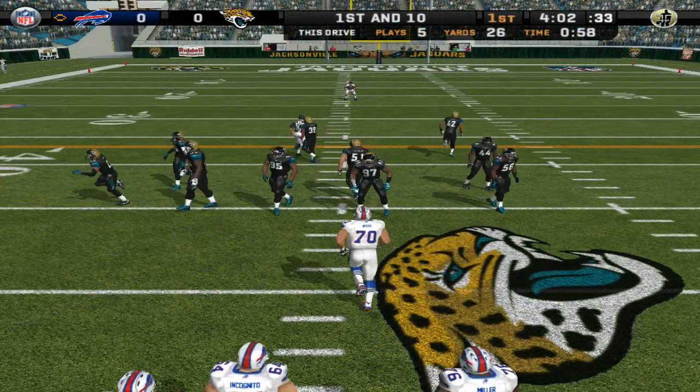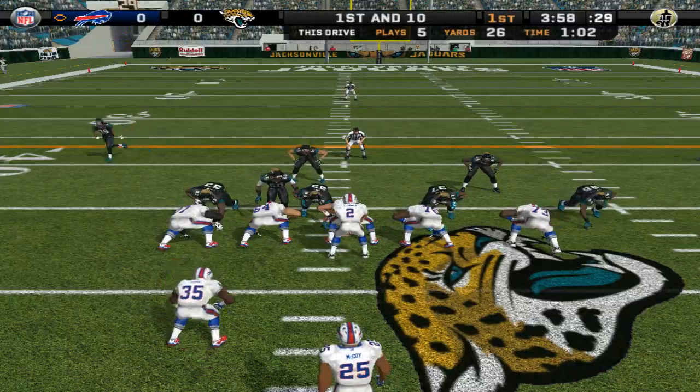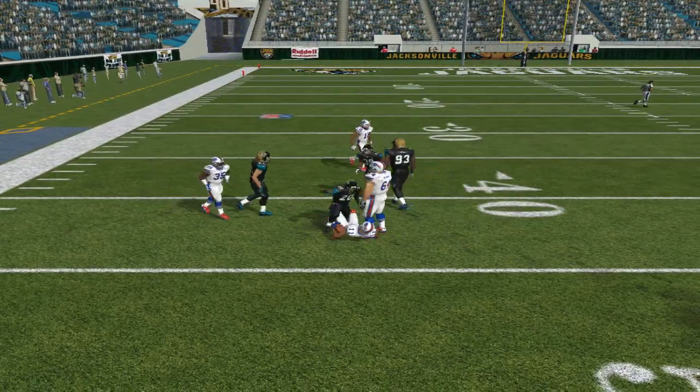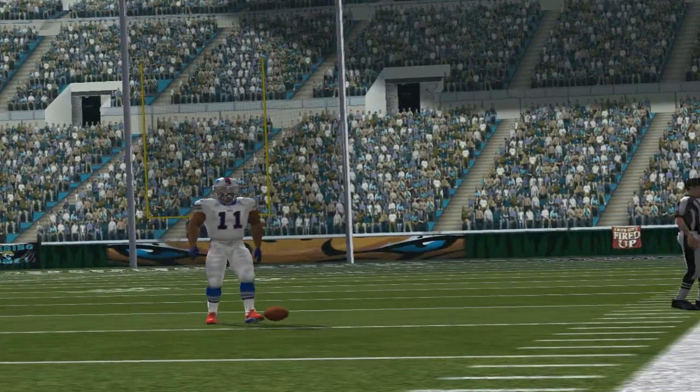First and ten, ball on the 47-yard line. The Jaguars with a four-man front. He throws on the move, right on target to the wide receiver. A successful offense is one that can run and throw for good yardage on first down.